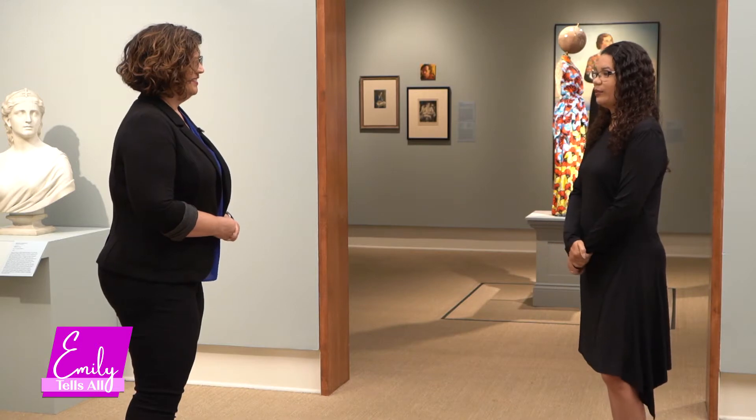We are here with Gisela Galbonnel at the Cornell Museum of Arts in Rollins College. Thank you so much for allowing us to come here and to film and ask you some questions.